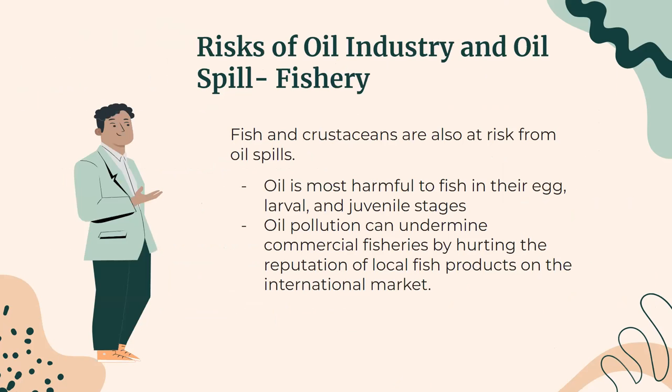There is also an impact on the fishery industry. Oil spills can certainly damage the maritime ecosystem. Fish and crustaceans are also at risk from oil spills. Oil is most harmful to fish in their egg, larval, and juvenile stages, and may affect species of commercial value. In addition, oil pollution can undermine commercial fisheries by hurting the reputation of local fish products on the international market.